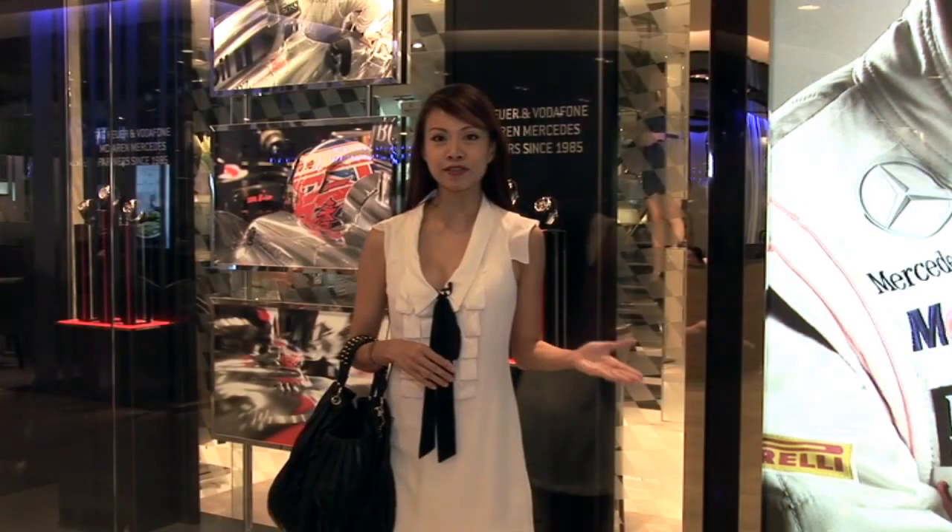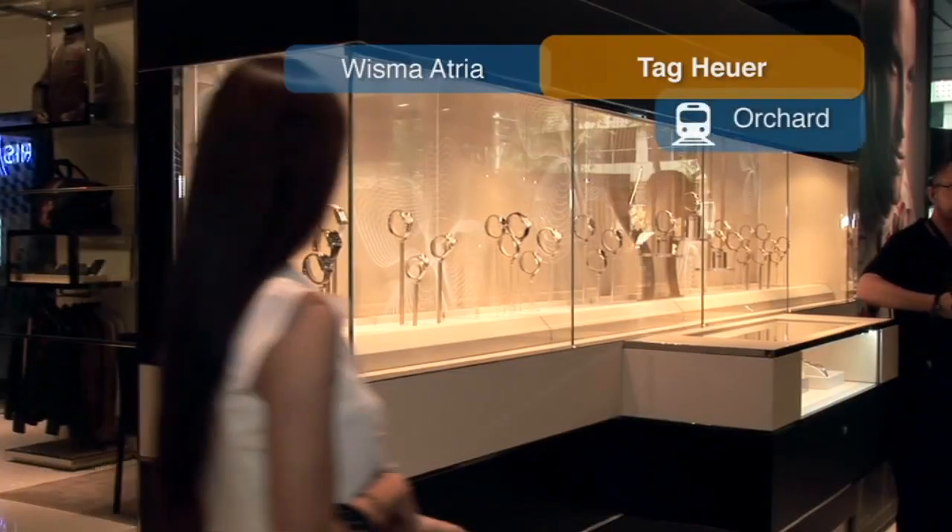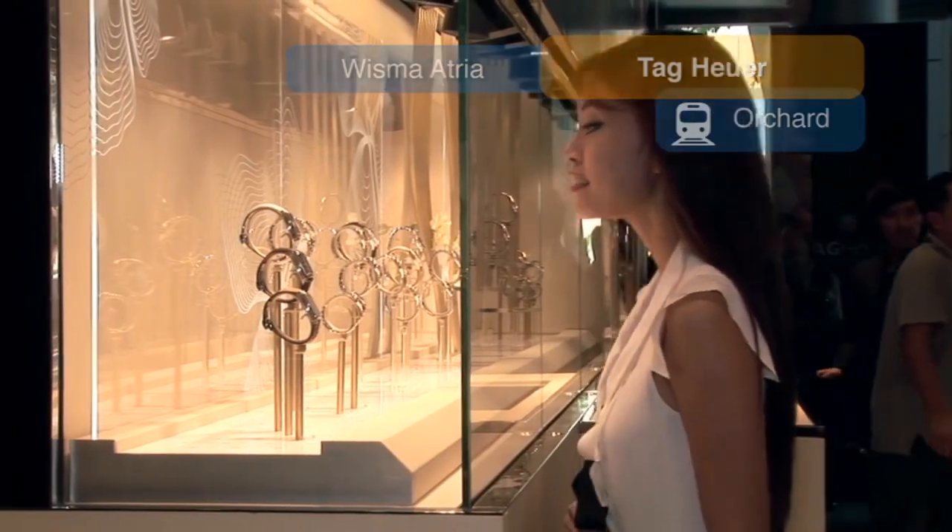Also on Orchard Road is Singapore's flagship Tag Heuer store. And by the way, this store is the largest in the world.